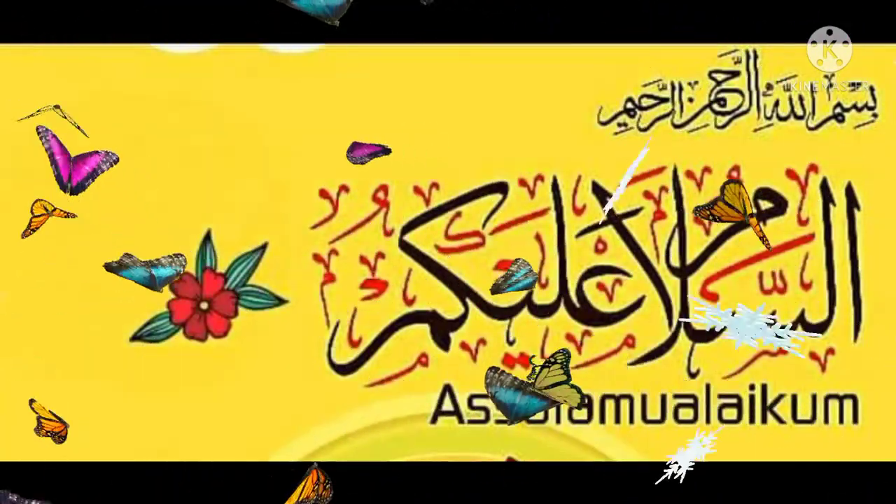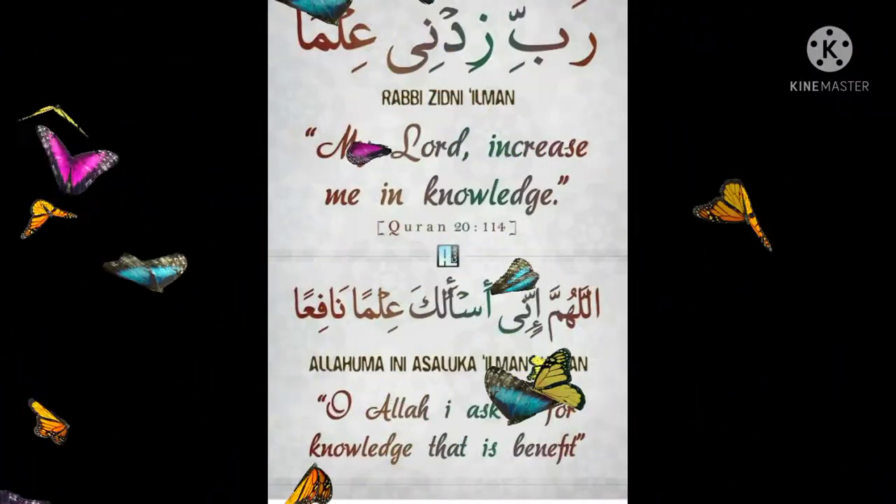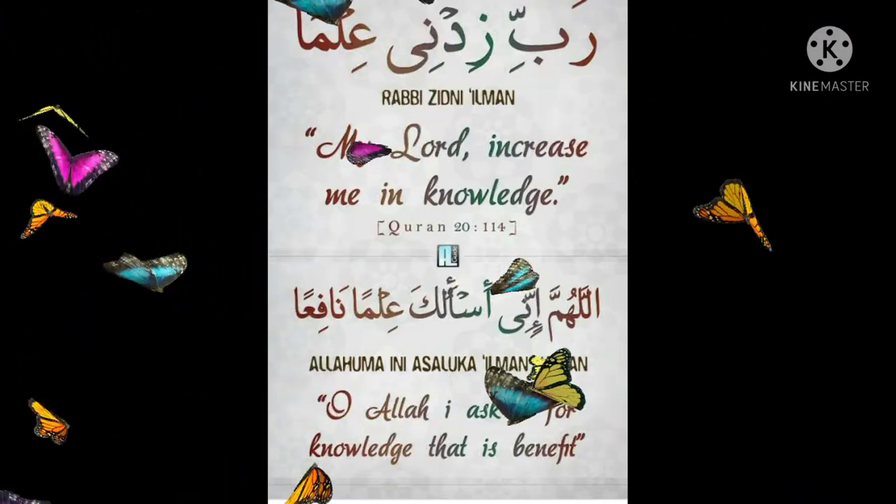Bismillahirrahmanirrahim. Assalamu alaikum warahmatullahi wabarakatuhu. Rabbiz idni ilma, rabbiz idni ilma. Allahumma inni asaluka ilman naafir.